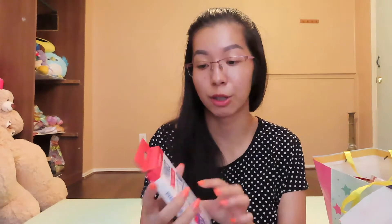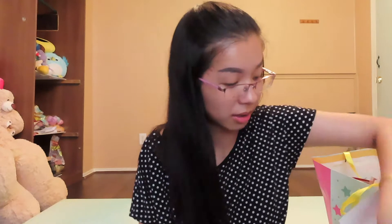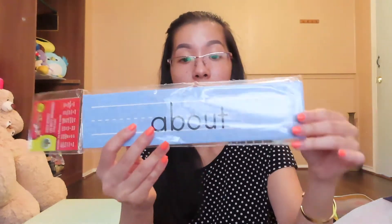I also got some more flashcards that I'm going to use at home with my students — these are phonics flashcards. I also got these sight word things to hang up, and all the kids are from pre-K all the way to first grade, so these words will help them a lot.